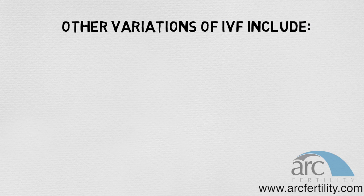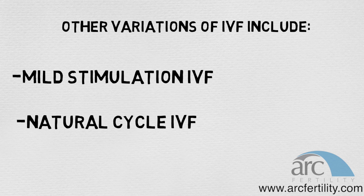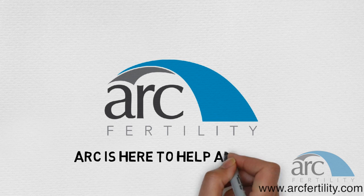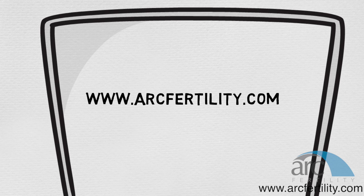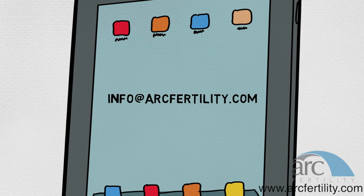Other variations on IVF include mild stimulation IVF and natural cycle IVF, both of which have lower success rates but may be appropriate for your circumstances. ARC is here to help and assist you at every step of the way throughout the process.